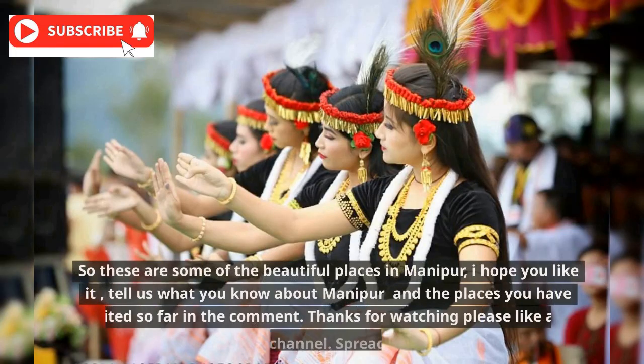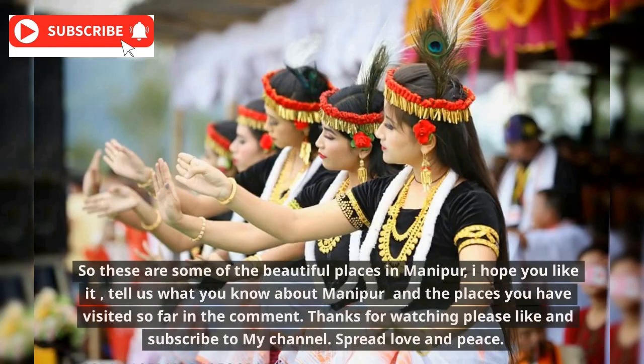So these are some of the beautiful places in Manipur. I hope you liked it. Tell us what you know about Manipur and the places you have visited so far in the comments. Thanks for watching — please like and subscribe to my channel. Spread love and peace.